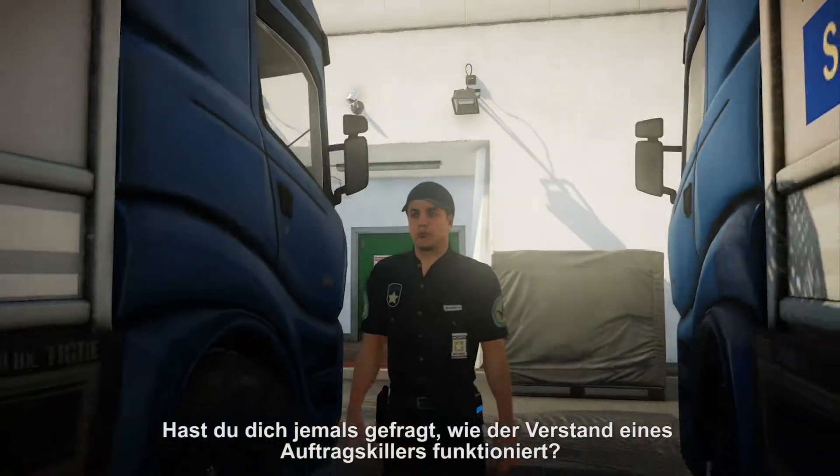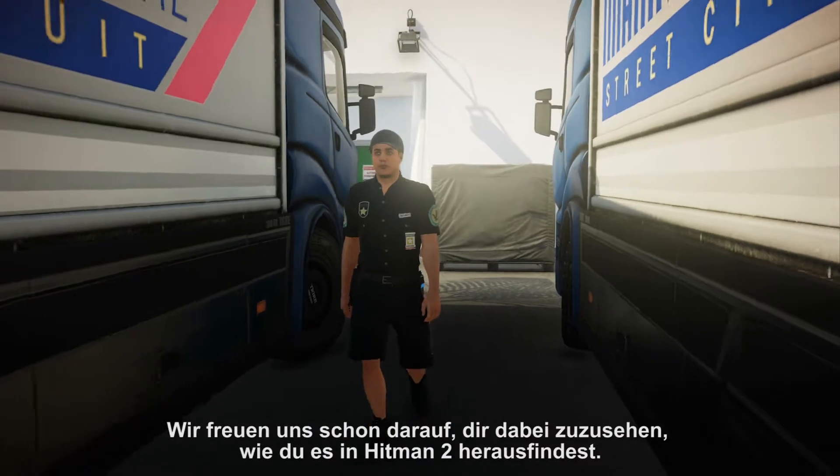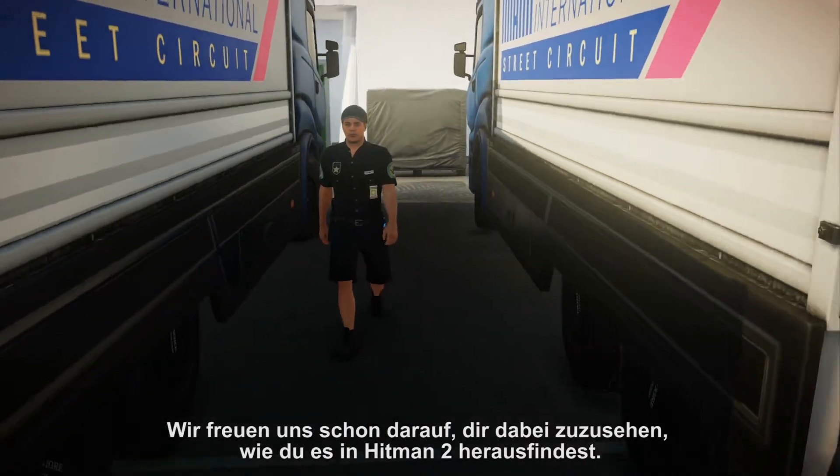Have you ever wondered how the mind of an assassin works? We're excited to watch you find out in Hitman 2.